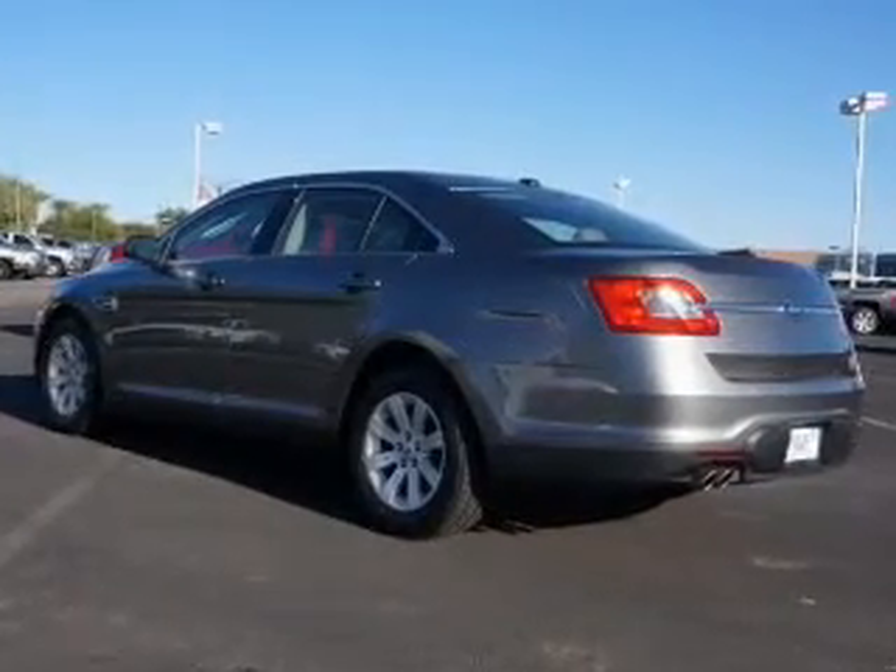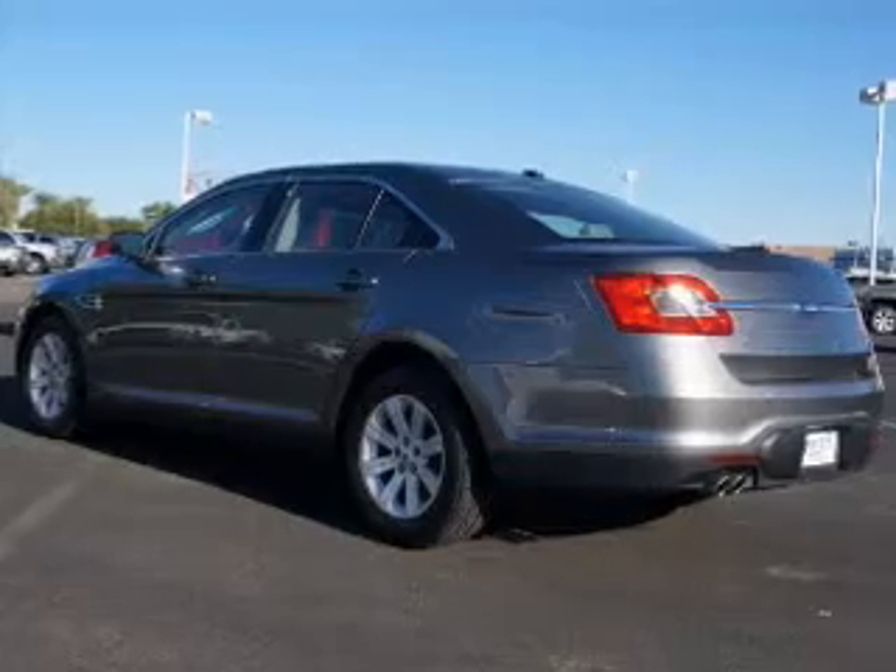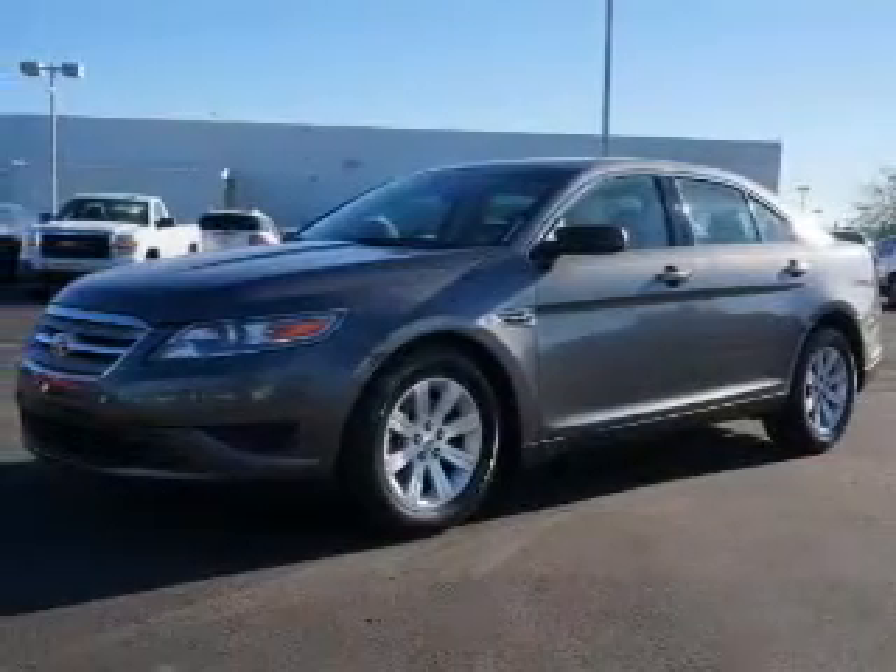Premium rims, tilt and telescopic steering wheel, iPod integration, power seats, cruise control, and keyless entry.